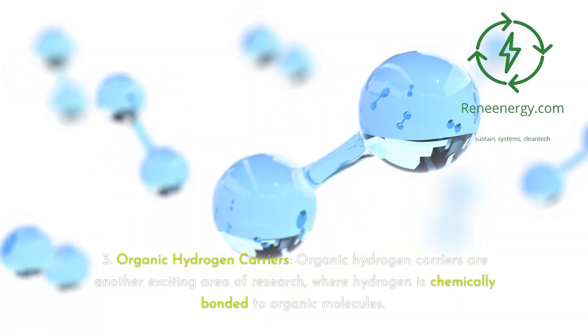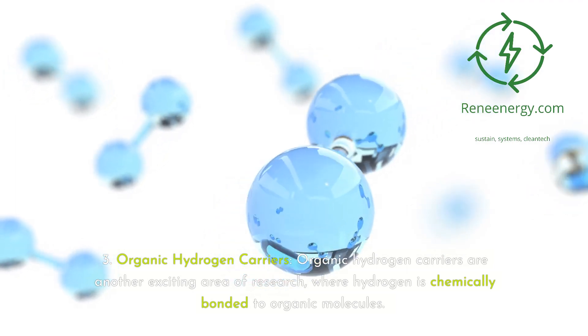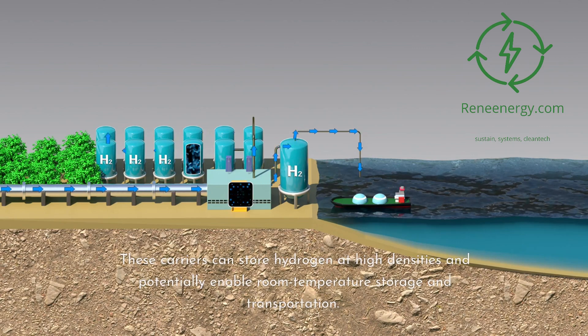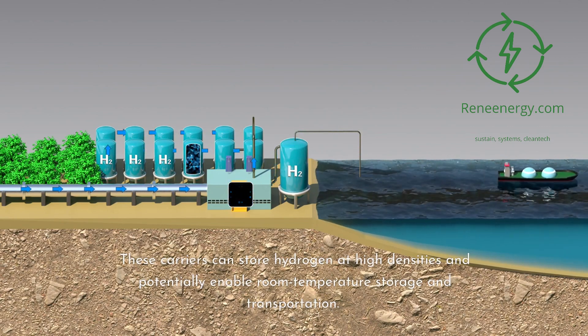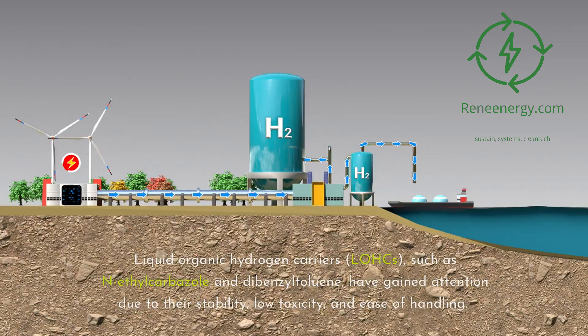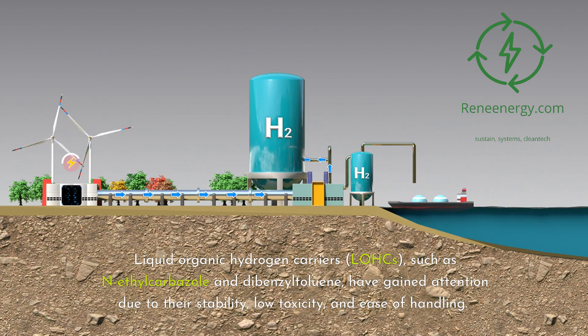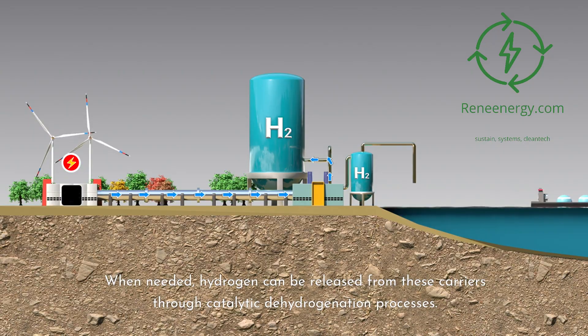Third, organic hydrogen carriers. Organic hydrogen carriers are another exciting area of research, where hydrogen is chemically bonded to organic molecules. These carriers can store hydrogen at high densities and potentially enable room temperature storage and transportation. Liquid organic hydrogen carriers (LOHCs), such as N-ethylcarbazole and dibenzyltoluene, have gained attention due to their stability, low toxicity, and ease of handling. When needed, hydrogen can be released from these carriers through catalytic dehydrogenation processes.